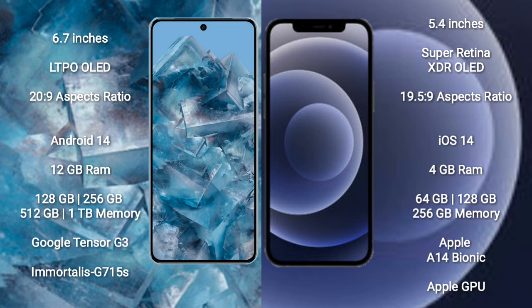The Google Pixel 8 Pro comes with 12 GB RAM and internal storage options of 128 GB, 256 GB, 512 GB, and 1 TB. It is powered by the Google Tensor G3 processor with a GPU G715.